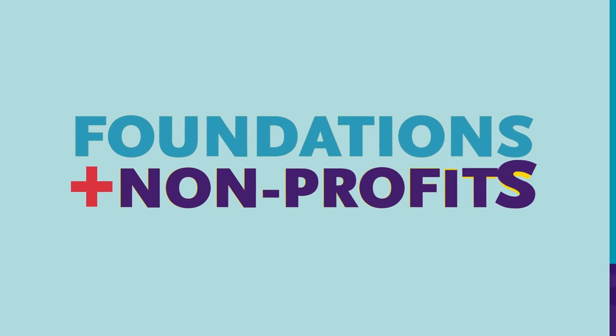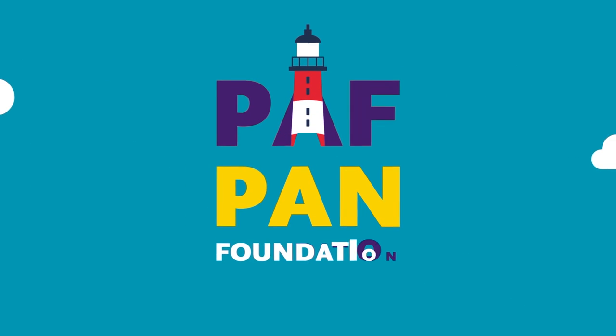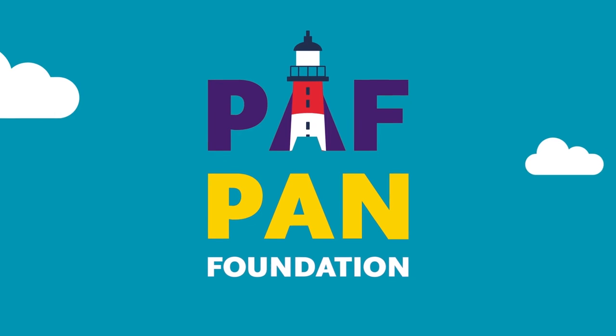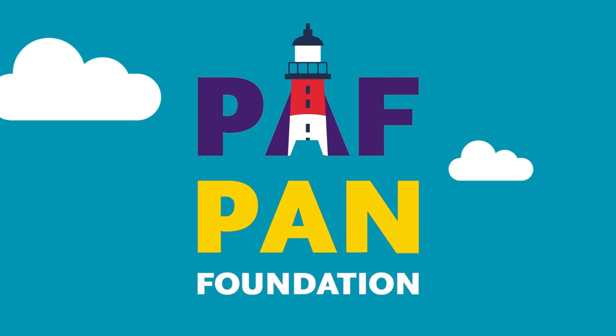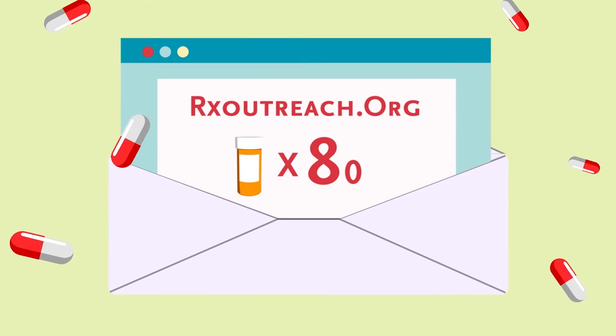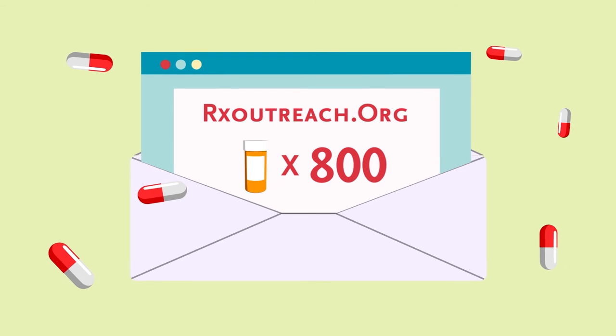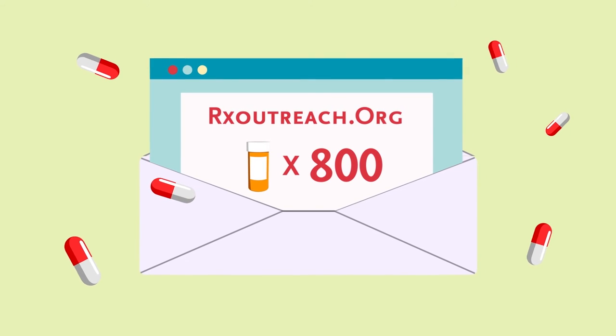Foundations and non-profits. The Patient Advocate Foundation and the Pan Foundation help with out-of-pocket costs for expensive specialty drugs designed to treat certain diseases. RxOutreach.org is a non-profit mail order pharmacy that offers over 800 medications at discounted rates to those who are income eligible.